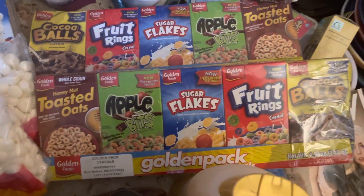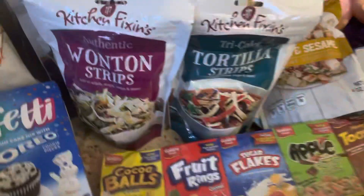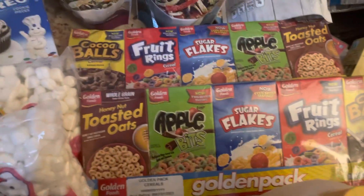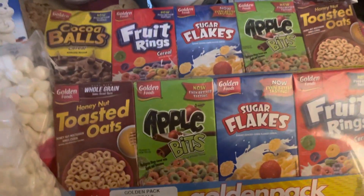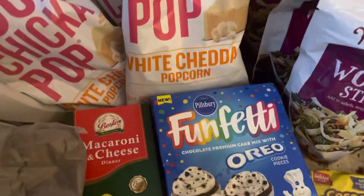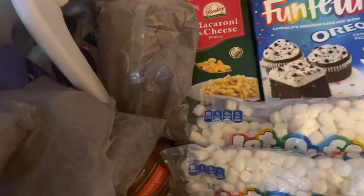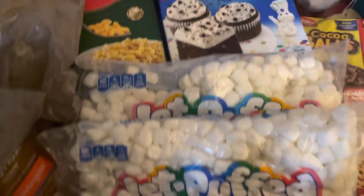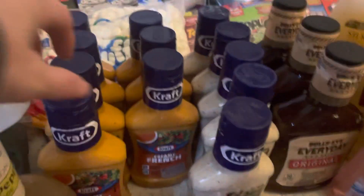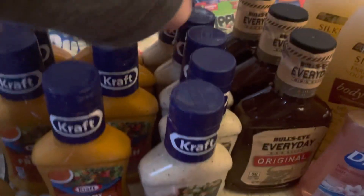Hey guys, how y'all doing? I got another haul here. I got out as much as I could put in those bags. So I got these wonton strips - there's three of those - and three tortilla strips. Two of those golden foods cereals, boom chicka pop, Angie's - four of those. I got some macaroni and cheese, and the funfetti Oreo. When I brought them home they were wet. I had to take the boxes out. There's five over there, two Jet Puffs mini marshmallows, a thing of soap. There's one, two, three, four, five, six, seven - I love my french dressing - and then one, two, three, four, five...